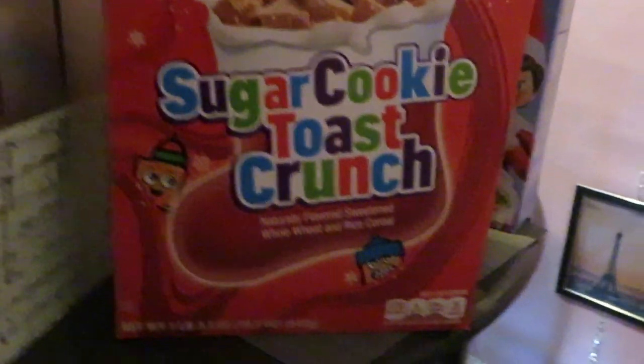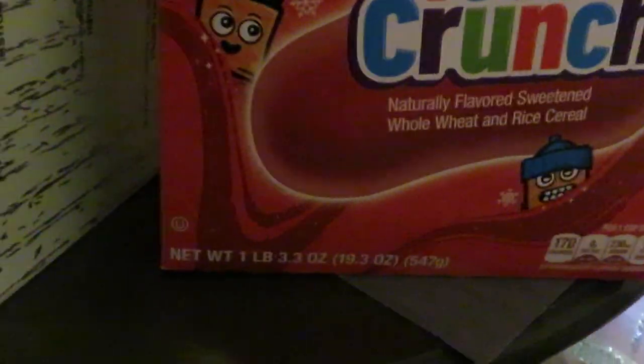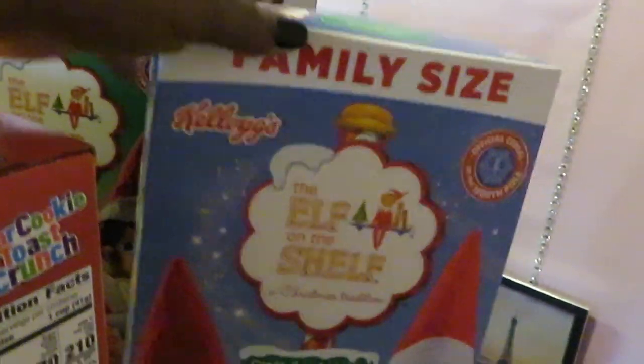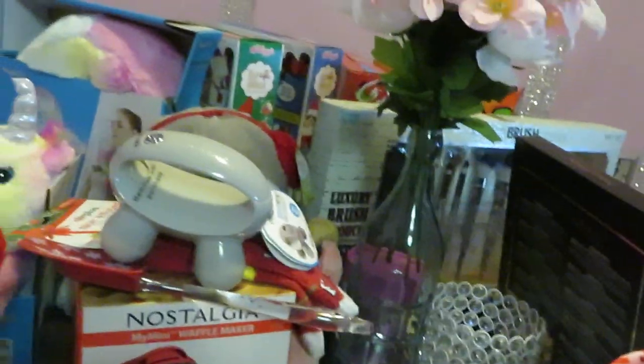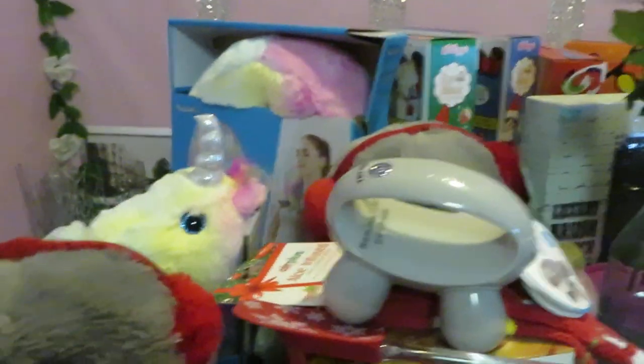They had the family-size General Mills Sugar Cookie Toast Crunch cereal — the one-pound 19.3-ounce box. I got two of those and two boxes of the Kellogg's Elf on the Shelf sugar cookie cereal. Those were regularly priced at $5.97 and I got them on clearance for about $1.52 a box.